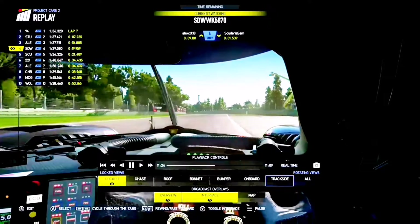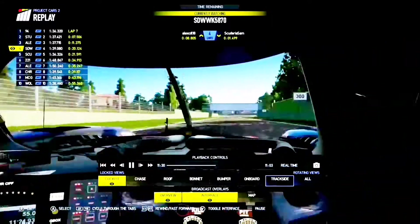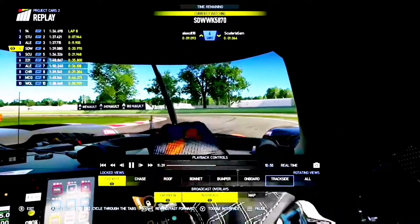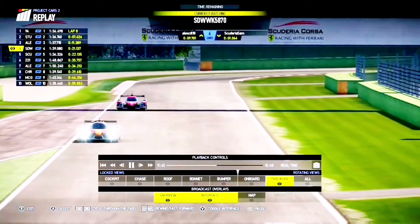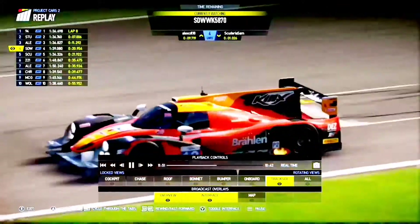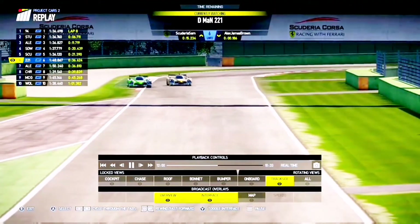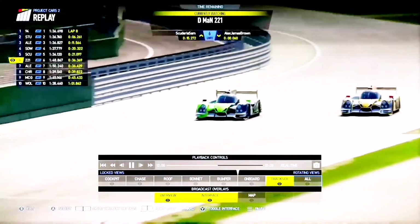Stuart Davis heading down the hill, looking in his mirrors. He's one of the great comeback drivers of this race, but he's got another great comeback driver just behind — Scudry Sam. Sam's driving like a man possessed — he's got at least a couple of seconds a lap quicker than Stuart. There's a big gulf in outright pace between a lot of the drivers at this track. Here are Alex Brown and D-Man 221 again — what could possibly go wrong, round two — as they come down over the start-finish line.